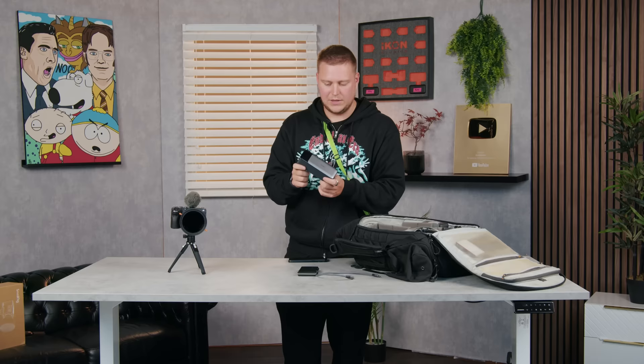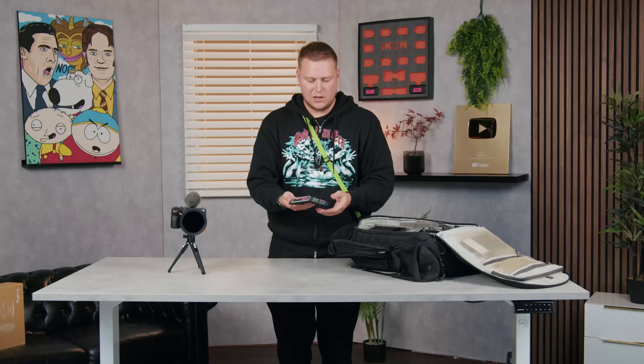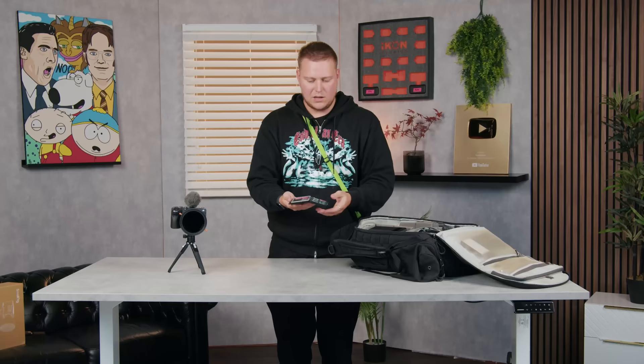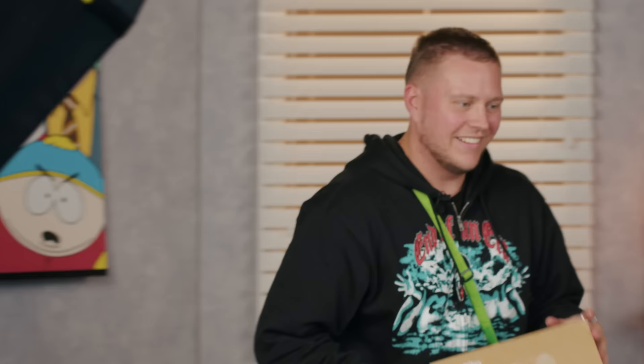I'm also bringing an SD card reader. Earlier in the video I mentioned I can connect an SD card reader into my phone to view or back up footage from the shoot. Memory cards are very important — I've got a whole case full of them, all 256GB cards. I'm probably only going to go through two or three cards, maybe just one, but I'll bring all of them just in case.